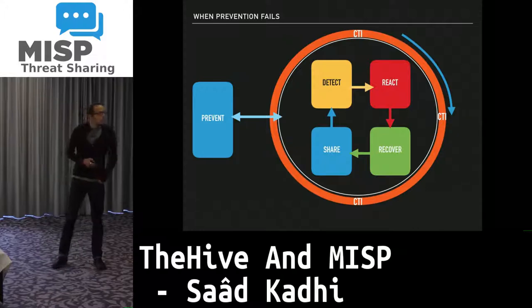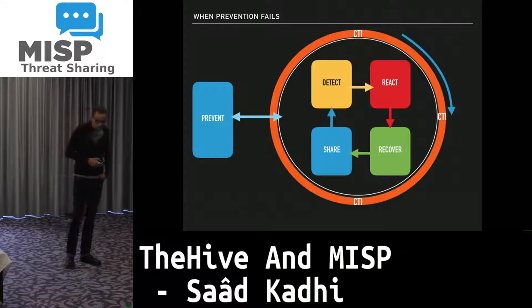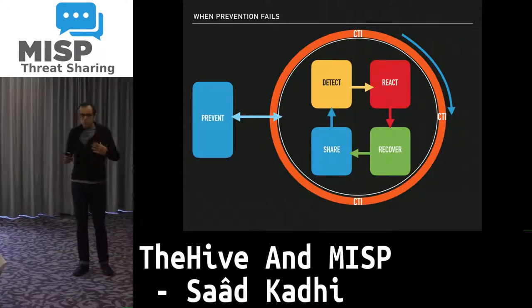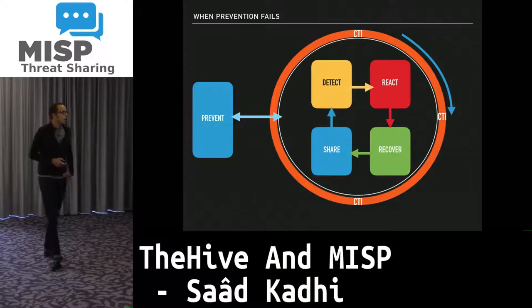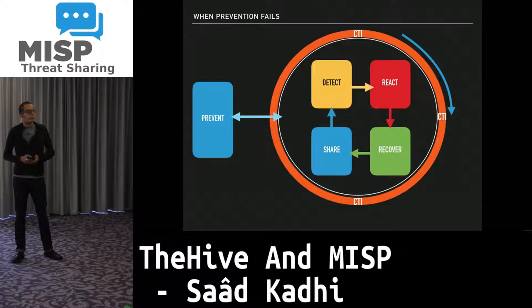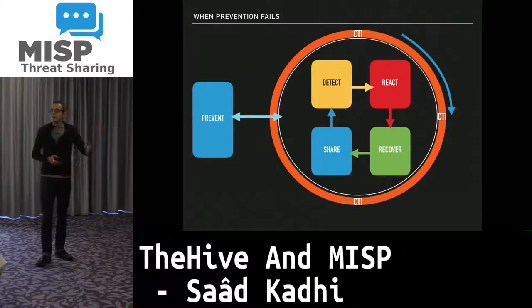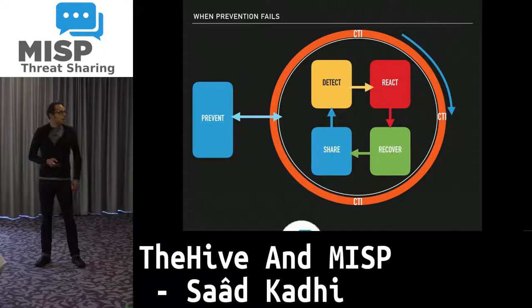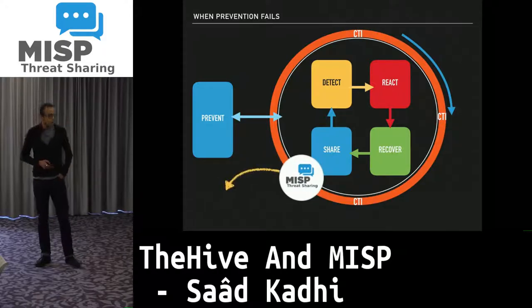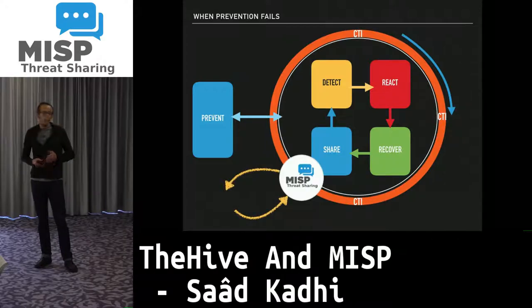As a CERT, we are here as firemen when prevention fails, which means we need to be able to detect as quickly as possible, react, then recover from any incident we might have, and share back the different IOCs and artifacts collected during the investigation.